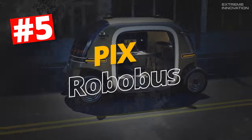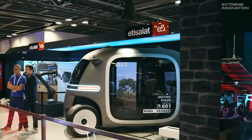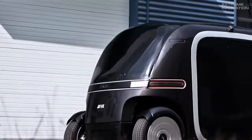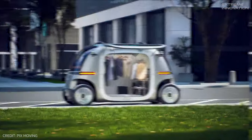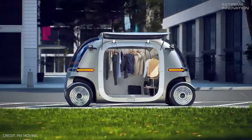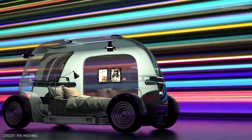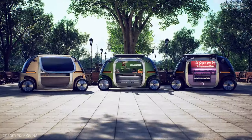Pix RoboBus. Pix Moving has introduced a groundbreaking solution in the form of RoboBus, setting a revolutionary precedent for the autonomous vehicle industry. The interior of RoboBus is not fixed to a single layout — instead, it's designed to be fluid and adaptable to the passenger's desires. Whether you need a serene lounge, a reading spot, a cafe, or even a gym, RoboBus can seamlessly transition.